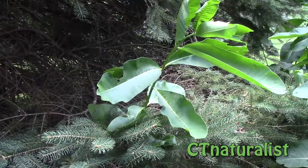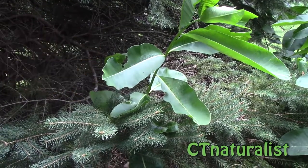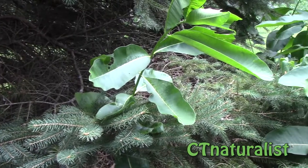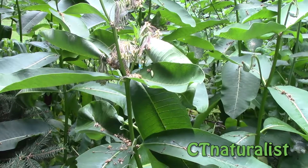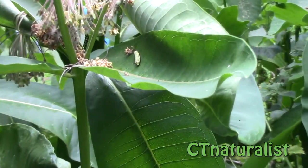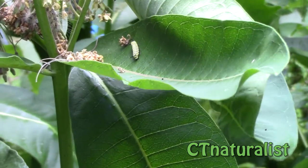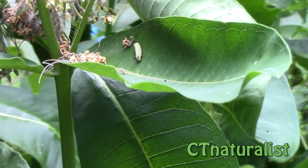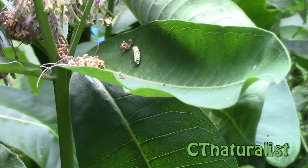The spined soldier bug is on this milkweed over here, and as we pan to the right you'll see that we have another monarch caterpillar. There is strength in numbers, and that spined soldier bug may reduce the population but it will not eat all of the caterpillars.